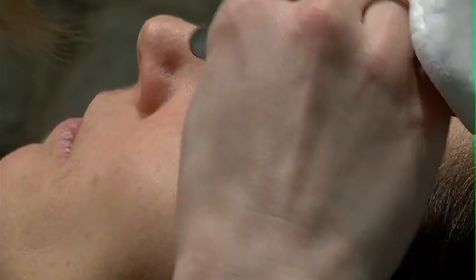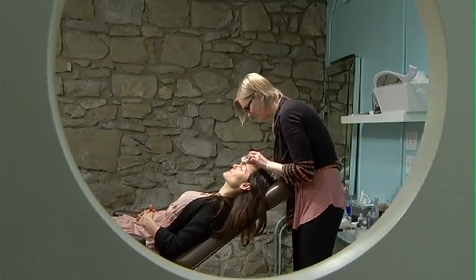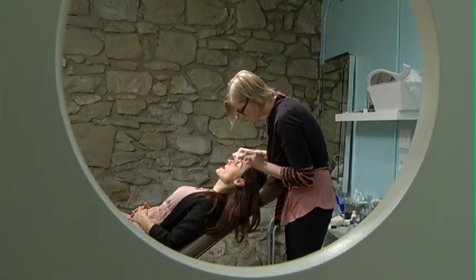Well there you have it — the ins and outs of brows. Maybe a brow sculpt could be in your future. For Go Calgary, I'm Lisa Walansky.